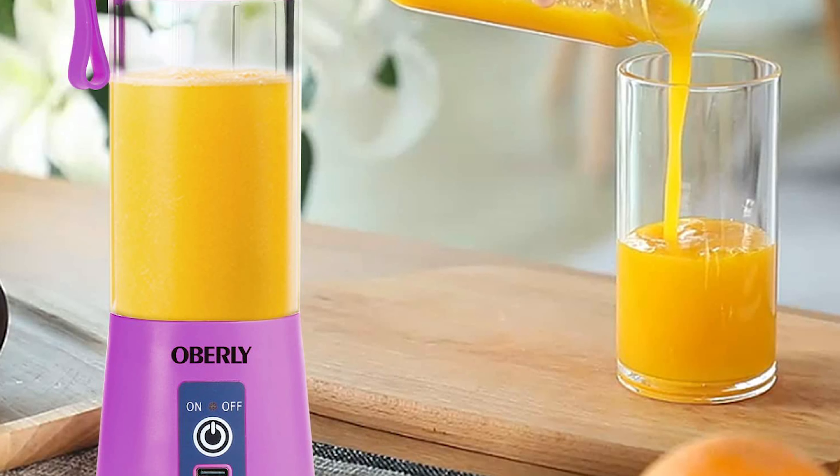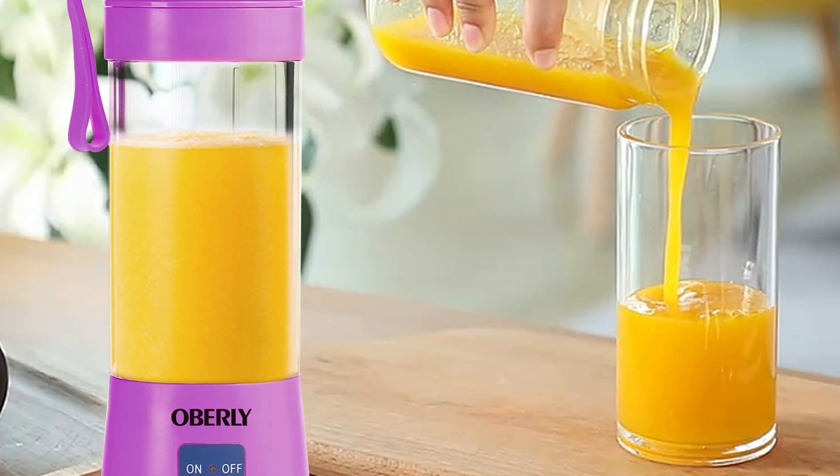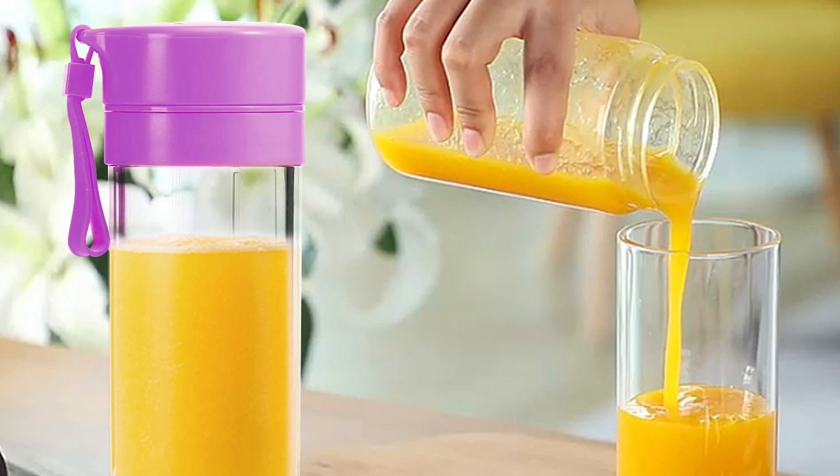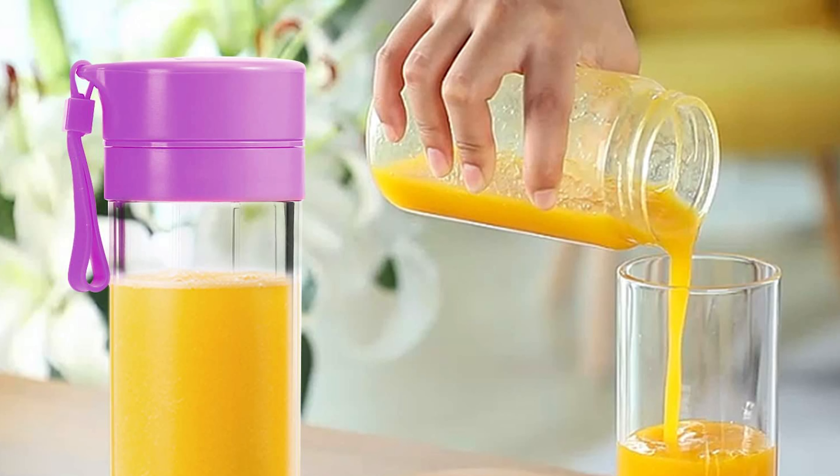This smoothie blender can crush ice, frozen fruits, seeds, stems, and vegetables very well, delivering delicious silky smoothies and shakes in just 20 seconds. This powerful battery-operated blender can produce 10 to 12 cups per charge. It's very portable for traveling, camping, fishing, and outdoor use.